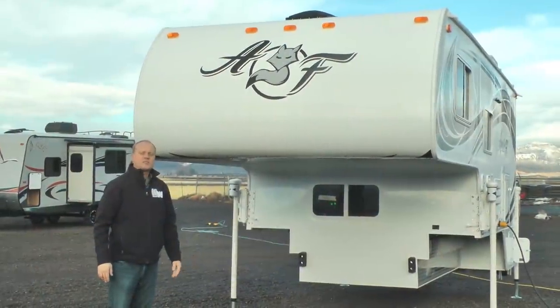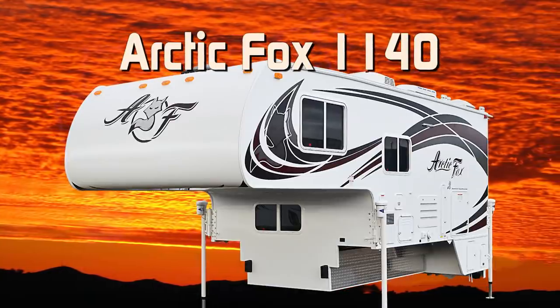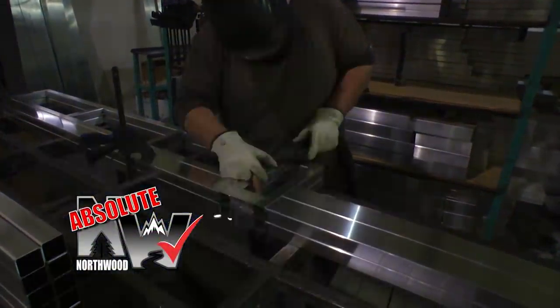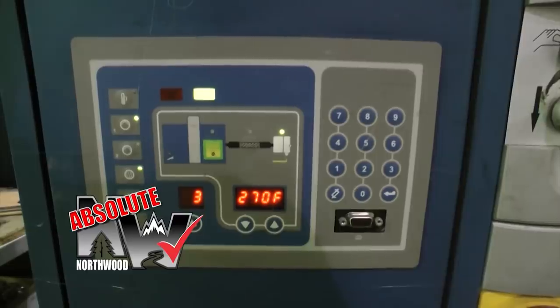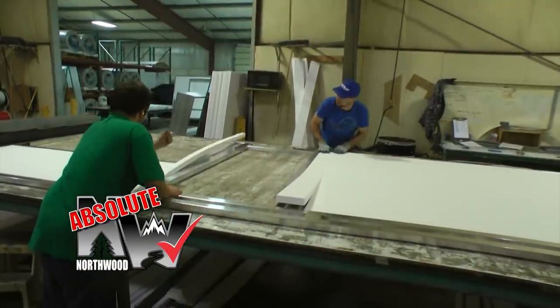Let's take a quick tour of this Arctic Fox pickup camper 1140. First off, this unit is 100% Absolute Northwood. When we say Absolute Northwood, you will know you're getting a fully welded thick wall aluminum superstructure with solid fill anchor blocking, a one-piece corona treated continuous fiberglass layer over hot polyurethane laminated multi-layered substrate walls filled with high density virgin block foam insulation.